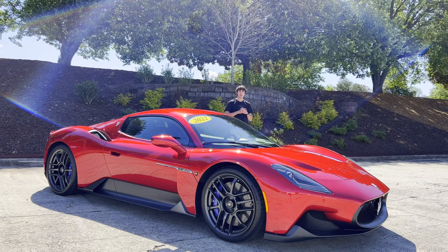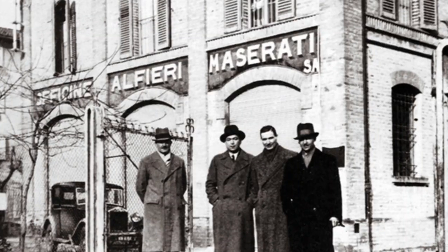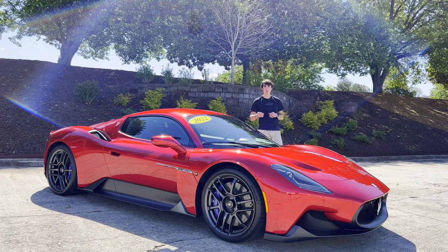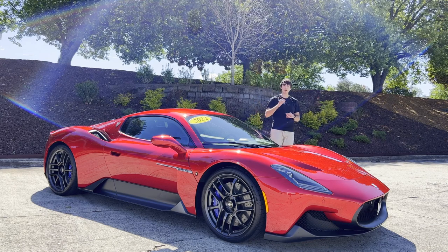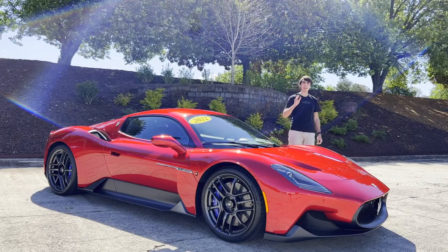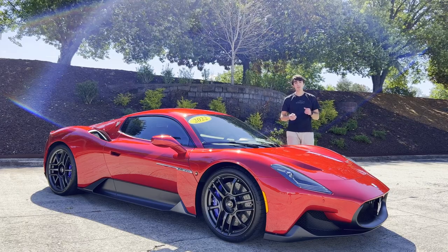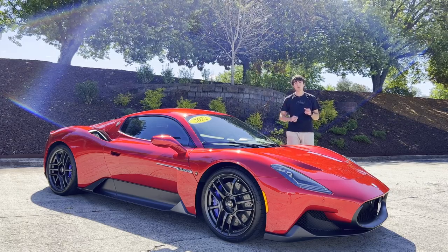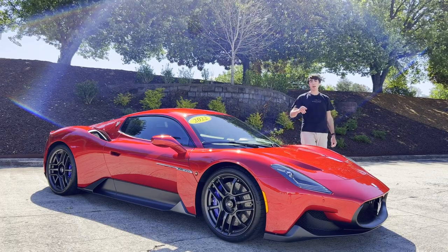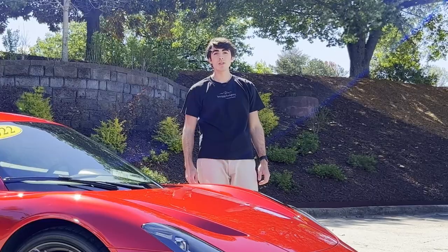Since its establishment in 1914, Maserati has changed many hands — from the Maserati brothers to the Orsi family, from Citroën to Alejandro de Tommaso, from him to Fiat, Ferrari, and a partnership with Alfa Romeo. Today it's owned by Stellantis, a 50-50 merger between Fiat Chrysler and the French PSA Group. Despite this game of mergers and acquisitions hot potato, Maserati has kept one thing in its DNA: motorsport.